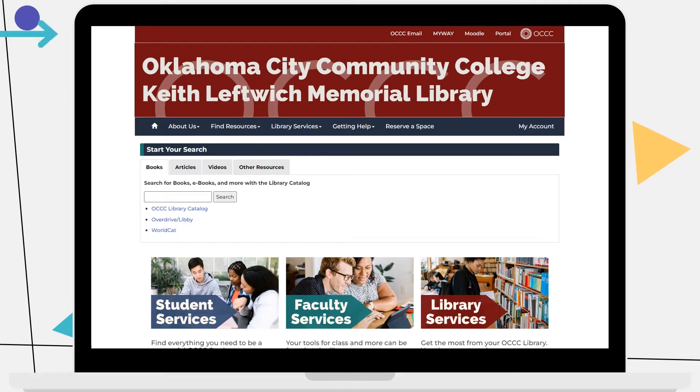From the top navigation bar you can access your OCCC email, MyWayMap, Moodle, and your student portal. The second navigation bar is a fast way to move through our site and will travel with you through most web pages. From here you can even start reserving a study space or access your library account.